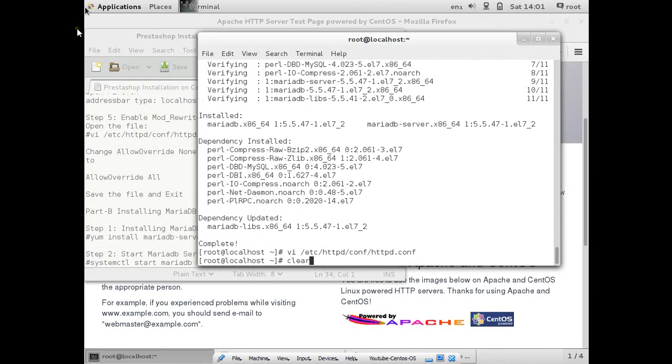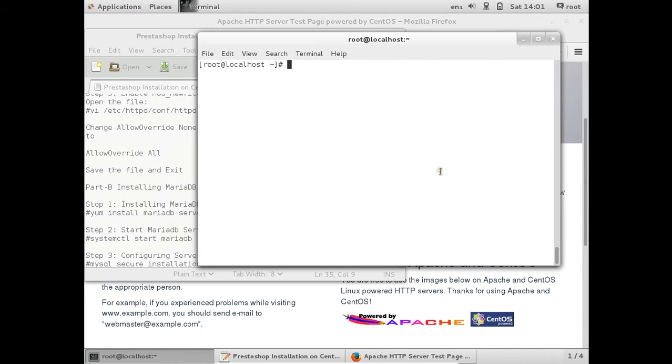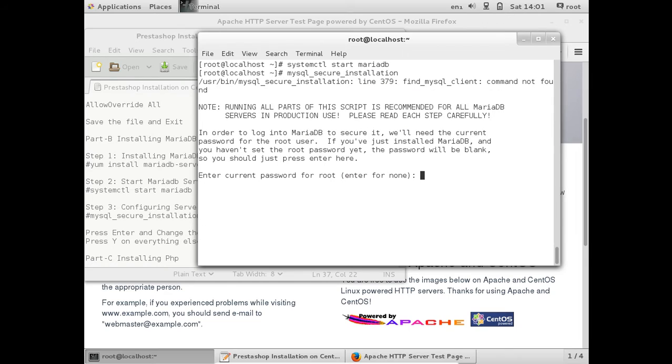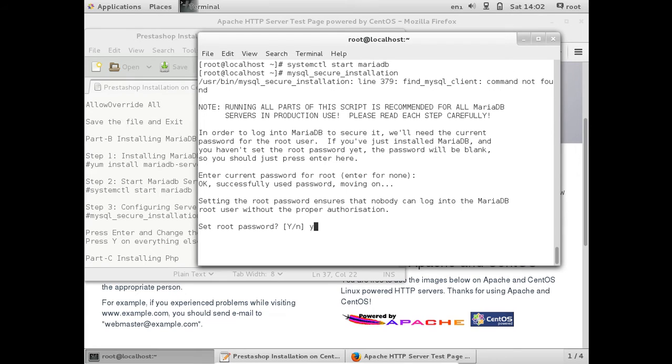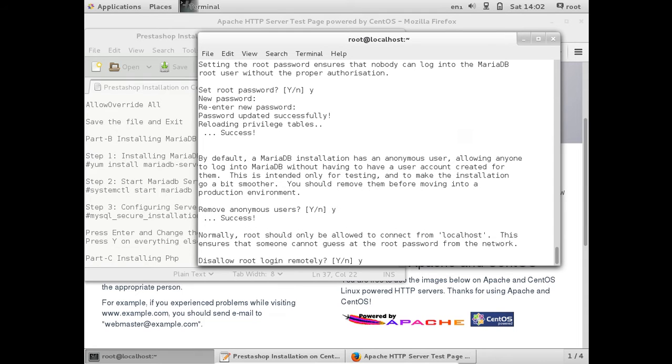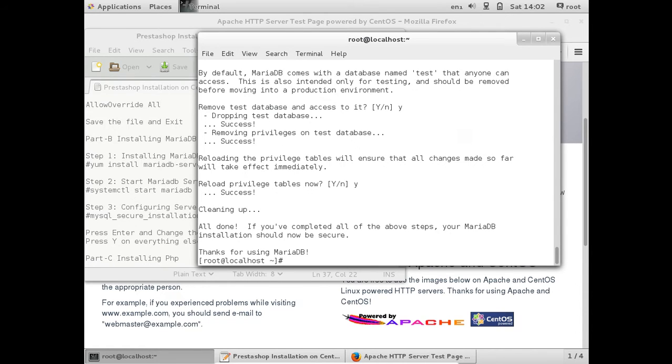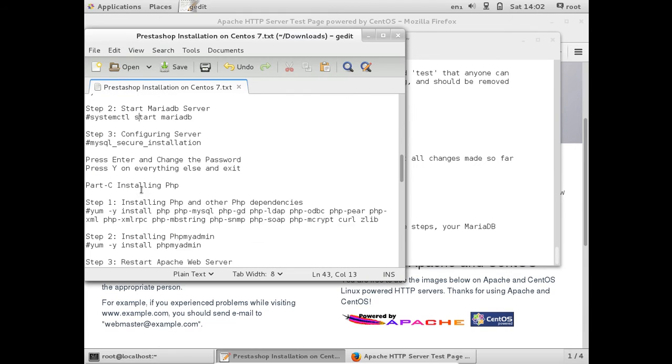Now let us start the MariaDB server with the command systemctl start mariadb. Now we have to configure the server using the command mysql_secure_installation. Since we don't have a current root password, let us press Enter and set a new password. Press Y to remove anonymous users, disable remote login, remove the testing database, and reload the privilege table. We are done with the database configuration.